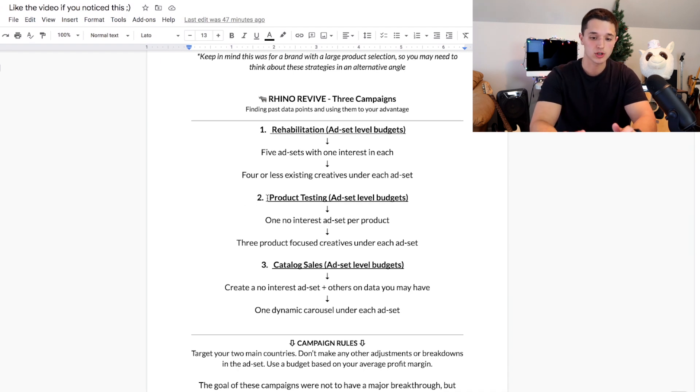Campaign two I called 'Product Testing.' They have several products, so I chose their best-selling products and created my own version of three product-focused creatives for those top best sellers. I created an ad set level budget campaign with one no-interest ad set per product, no breakdowns, and put three product-focused creatives under each ad set. That way I'm spending money towards three creatives, letting Facebook do its thing, and just seeing what sticks.